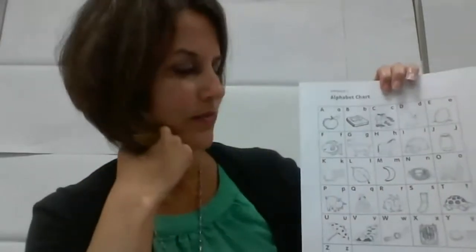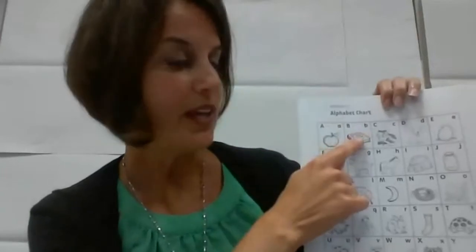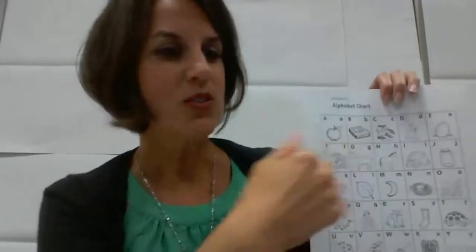Something else you can do with your alphabet chart: bring out the chart and say, 'Look in the first row — can you find the letter that says B?' Your child can find the letter B and say, 'B, book.' That's another activity you can do with the alphabet chart.